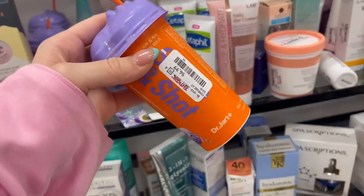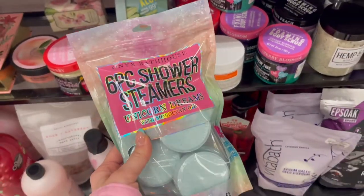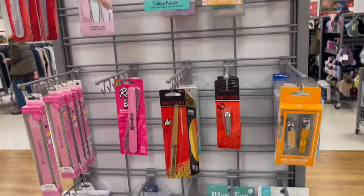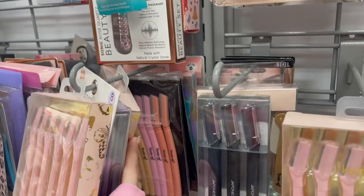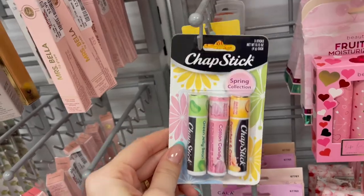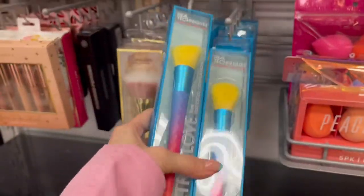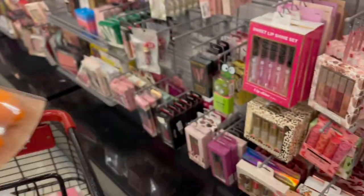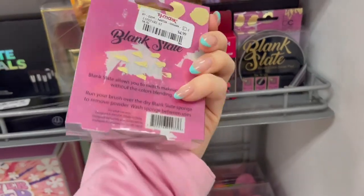I found some more Dr. Jart masks so I picked up a couple. In the makeup aisle there's a hodgepodge of different items. I found my favorite chapstick in the cotton candy flavor and my favorite brushes from Real Techniques. The colors were so fun I couldn't pass them up, though they also had neutral ones. They had beauty sponges as well, which I like more than beauty blenders. I also discovered a brush cleaner product here — I'll tell you more about it later.